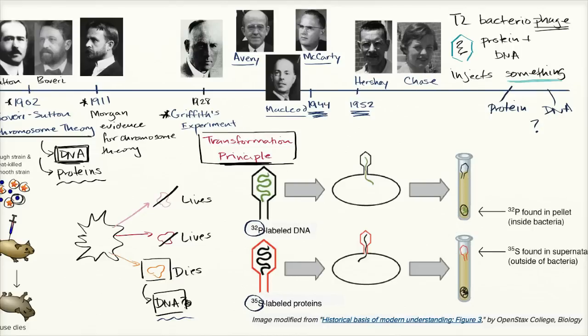Then they put the mixture into a centrifuge — essentially a big spinning machine. Imagine a test tube on its side spinning very fast, generating significant g-forces. The heavier stuff gravitates to the bottom of the tube, and the lighter stuff rises to the top. The bacterial cells are heavier, so they form what we call the pellet at the bottom. All the fluid and leftover phage parts go to the top — we call that the supernatant.